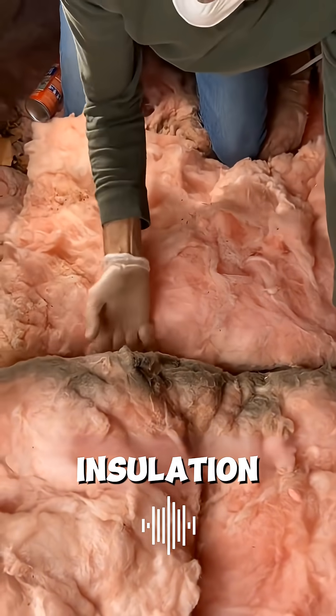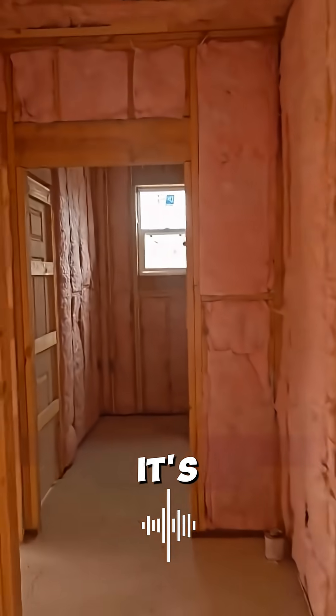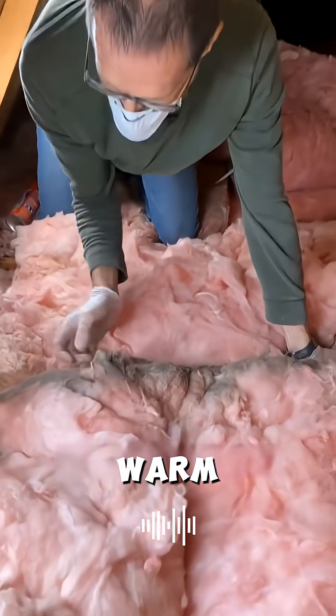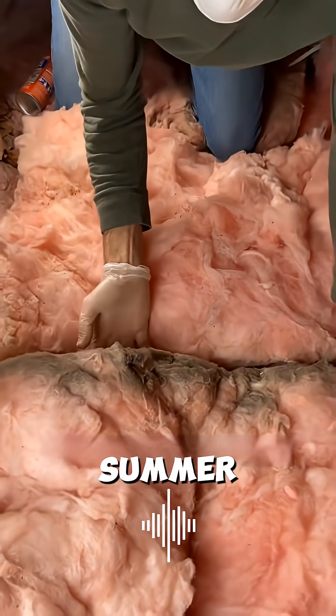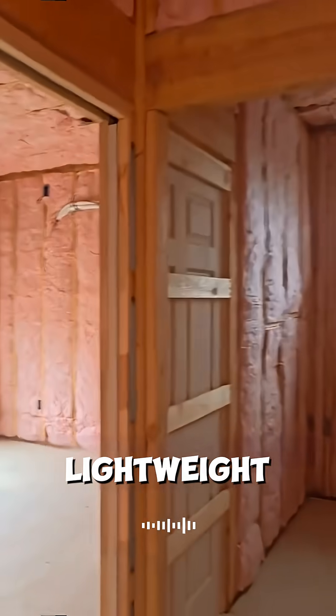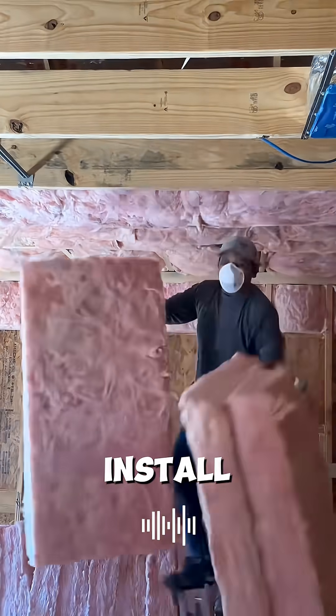So that pink insulation? It's not decoration. It's the lifeline of the entire house. It keeps the home warm in winter, cool in summer, and stops your AC from disappearing in 10 minutes. It's lightweight, cheap, and insanely easy to install.